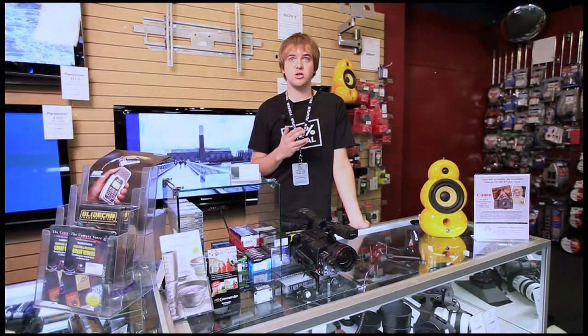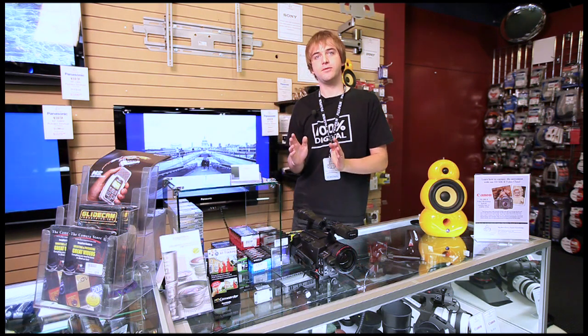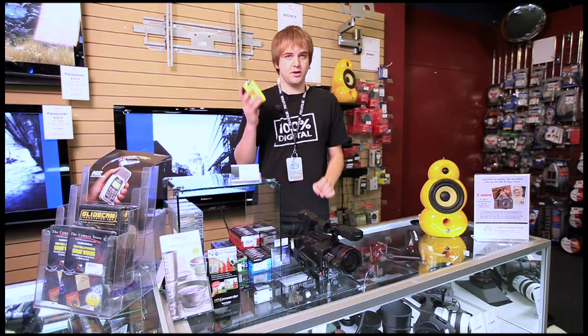Now while the camera store has been best known for our still camera expertise, we've been making serious strides on the video end of things as well. We carry everything from high-end prosumer cameras right down to entry-level first camcorders.